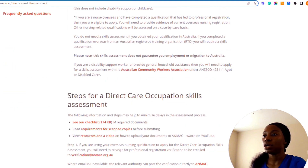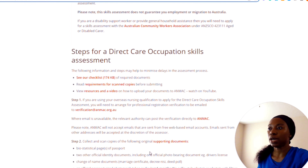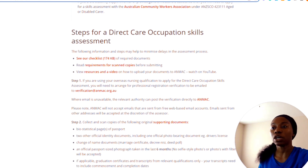Here is the step-by-step process to minimize delays in the assessment. Step one: if you are using your overseas nursing qualification, you will need to arrange for professional registration verification to be emailed to ANMAC. Step two: collect and scan copies of your original supporting documents, including the biographical pages of your passport, two official identity documents such as a photo-bearing driver's license, change of name documents if applicable, an official passport-size photograph, and graduation certificates or transcripts.